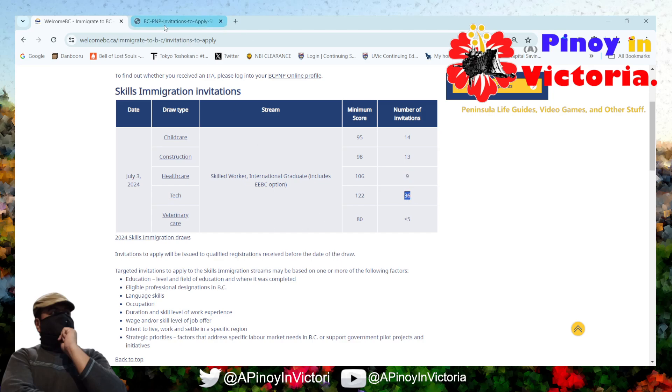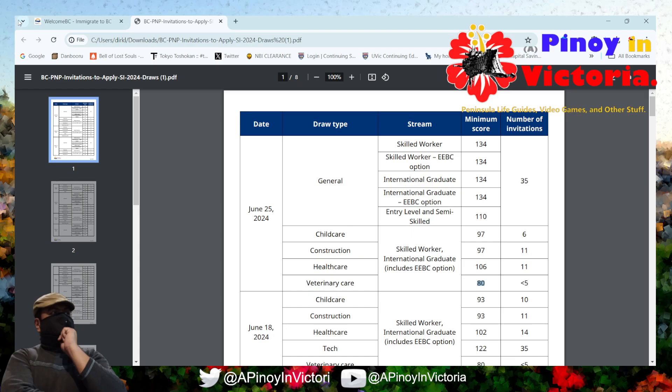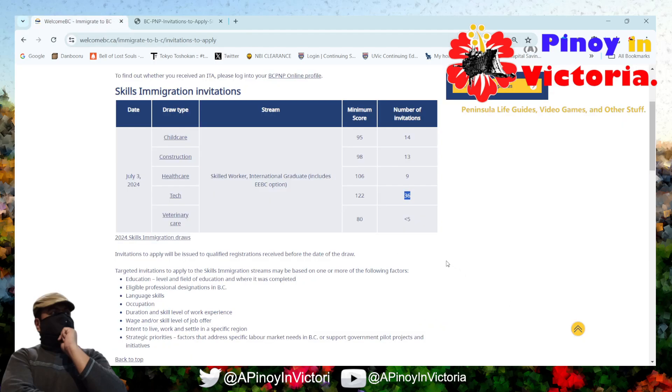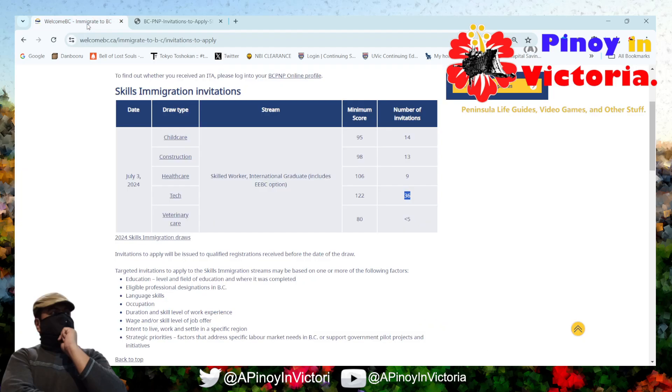And vet care, of course, as usual, doesn't seem to have any movement, and the number is still less than 5. I think it's really because there are not a lot of people applying in the first place. There has been some movement overall — it's interesting to see that childcare actually went down, but the trend still seems to be going up. However, the number of slots by and large seems to be slightly increasing.